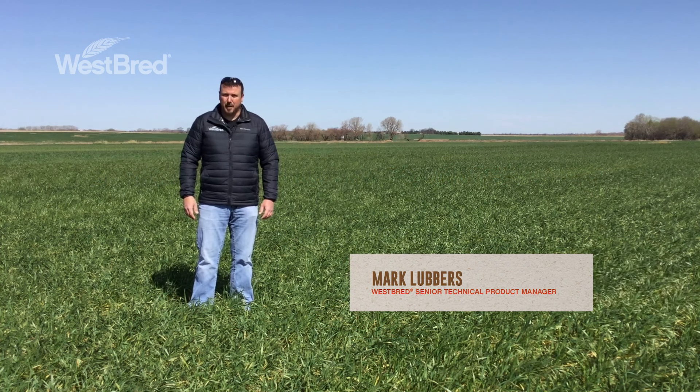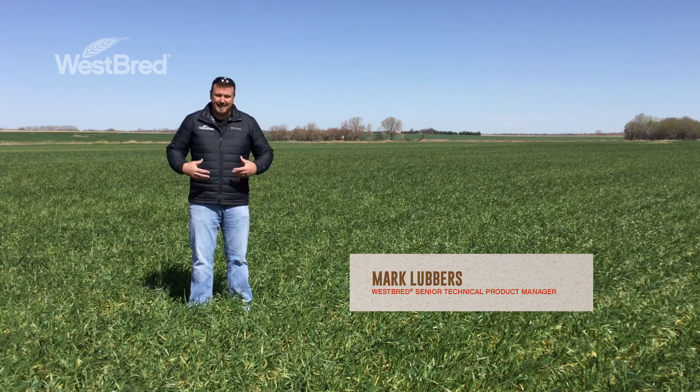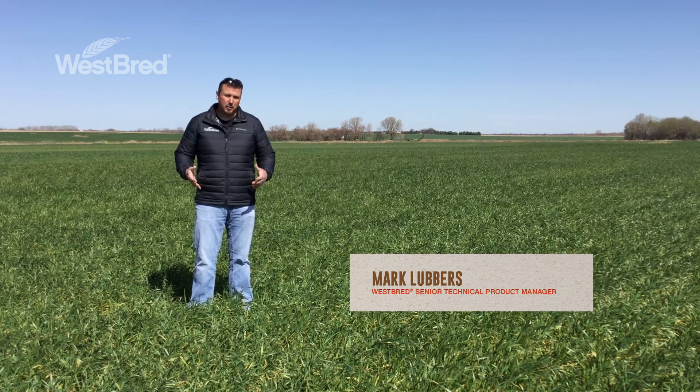Hi, I'm Mark Lubbers, Westbred Technical Product Manager for the Central Plains, and today I'm going to talk to you about spring freeze injury and winter wheat.